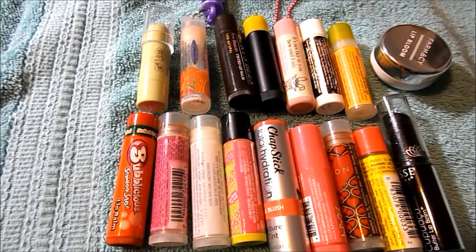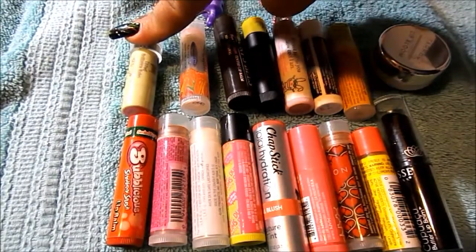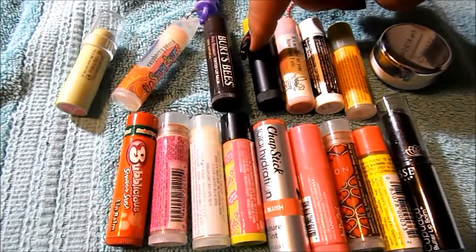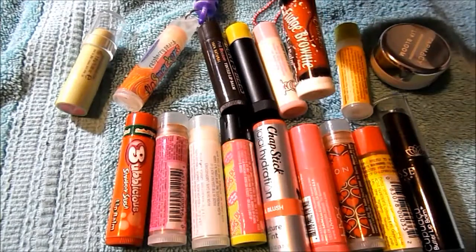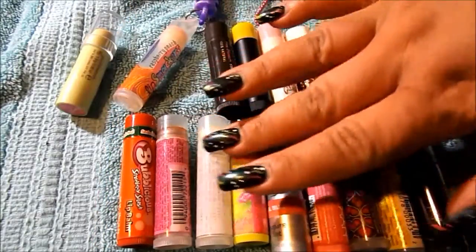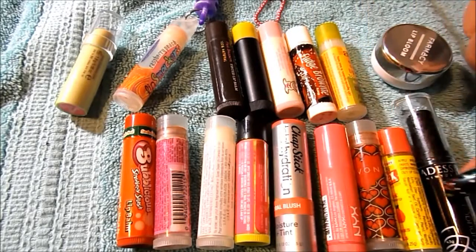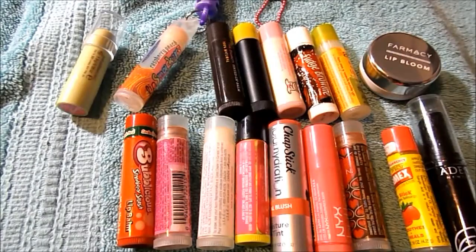I have 17 lip balms. I would buy the Pixi Tintint Brilliance Balm, Lip Smacker in Betty Crocker Brownie Fudge — the Alba one was very soft. I liked anything from Avon. Chapstick was nice. Carmex. And that's it.